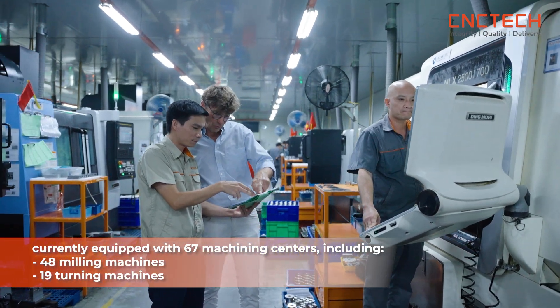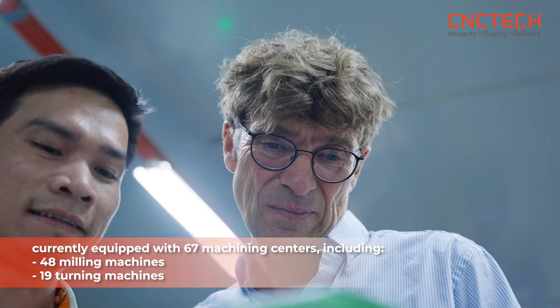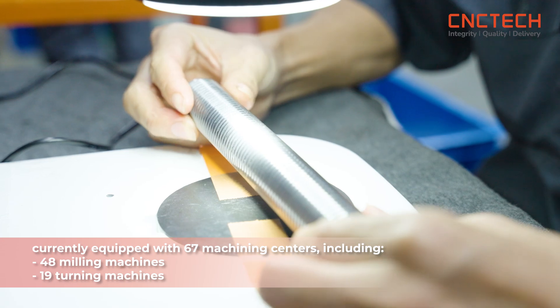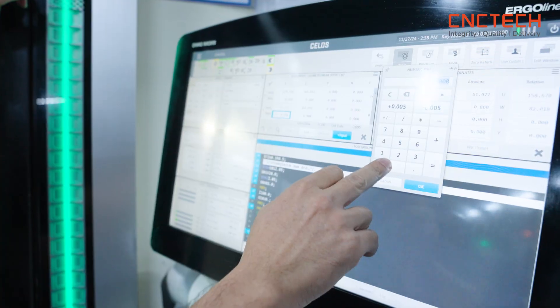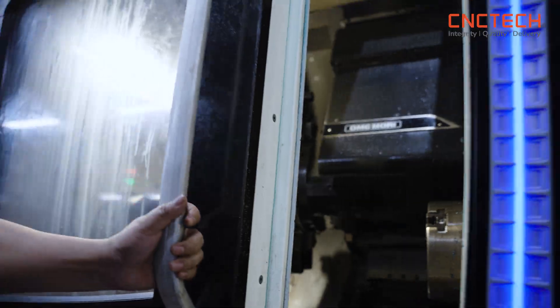We have reached the F1 factory of CNC Tech, which was launched in 2023 and contains 67 machines — 48 milling machines and 19 turning machines — to fulfill the requirements of international customers.